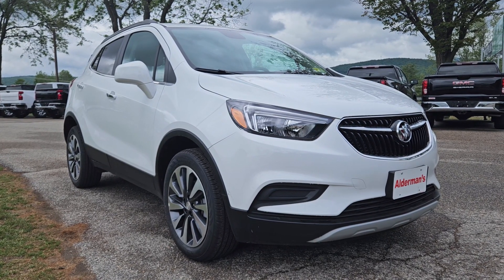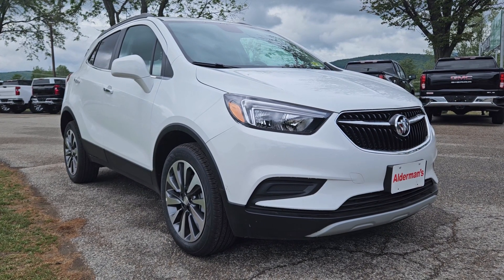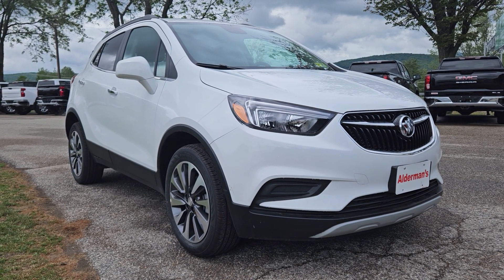Hey Ashley, Jeffrey Heath here with Alderman Chevrolet, Buick GMC, Vermont's favorite car dealership. Ashley, thank you so much for your request for information on this beautiful 2022 Buick Encore.